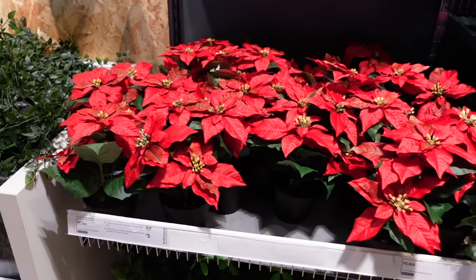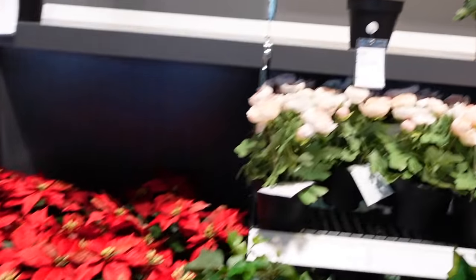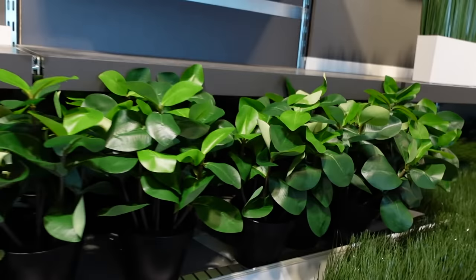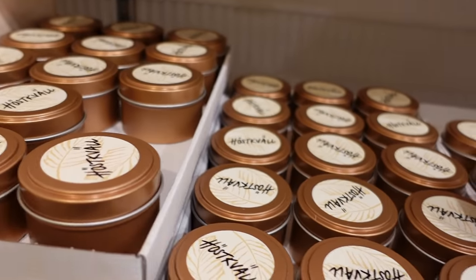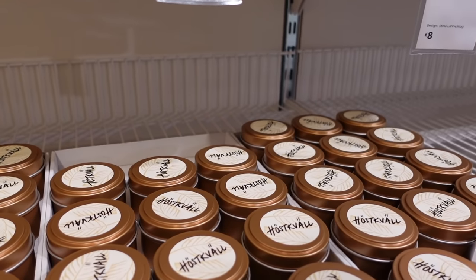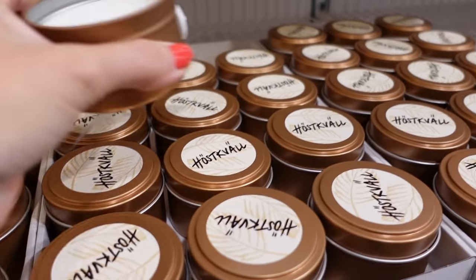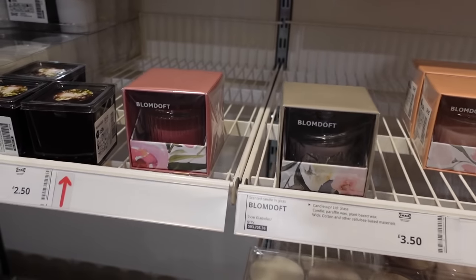They're already getting ready for Christmas with these. These are so Christmasy, aren't they? I can't think what those flowers are called but they're always around at Christmas time. These are like a cinnamon candle — they definitely smell like cinnamon to me. It's got really, really lovely Christmas vibes.